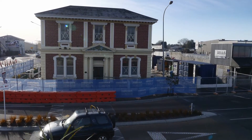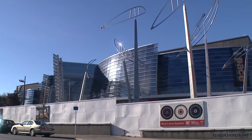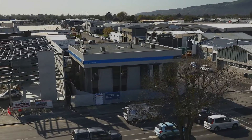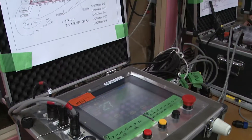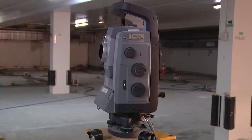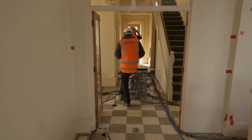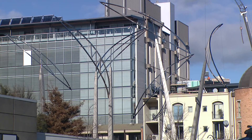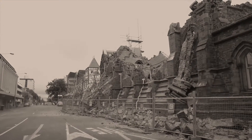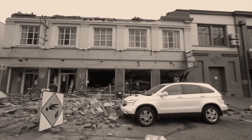Mainmark has been raising and relevelling buildings for over 20 years, helping relevel tens of thousands of structures worldwide and hundreds in Christchurch. Mainmark has developed a range of level-correcting methods to suit a variety of site and structure needs, whether it's a large commercial structure, a residential home, or a historic building.